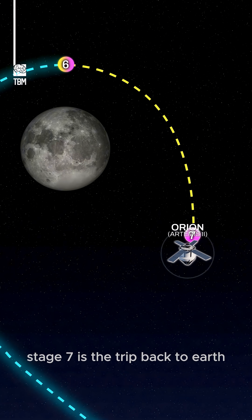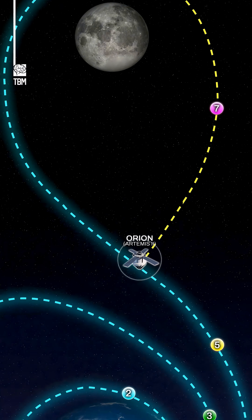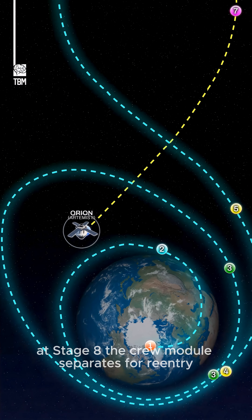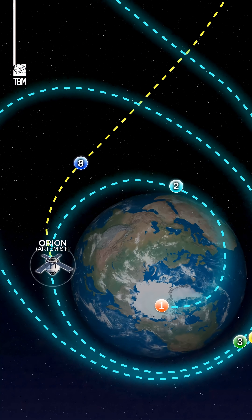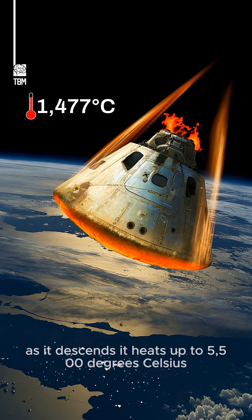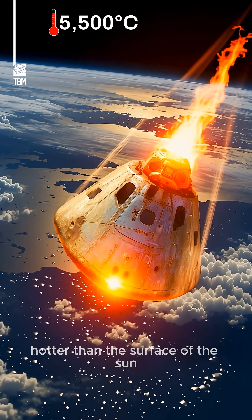Stage seven is the trip back to Earth with final adjustments. At stage eight, the crew module separates for re-entry. As it descends, it heats up to 5,500 degrees Celsius — hotter than the surface of the sun.